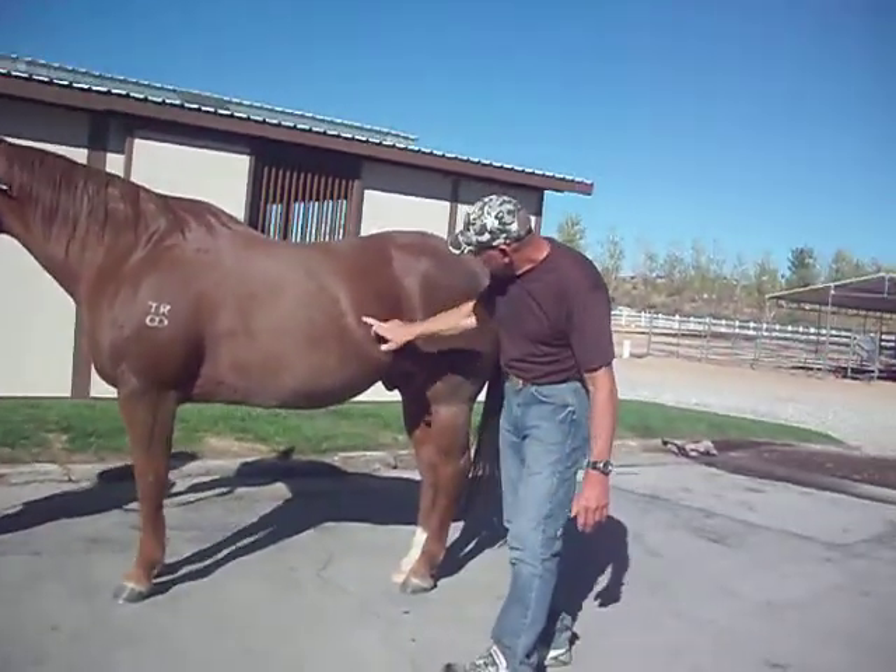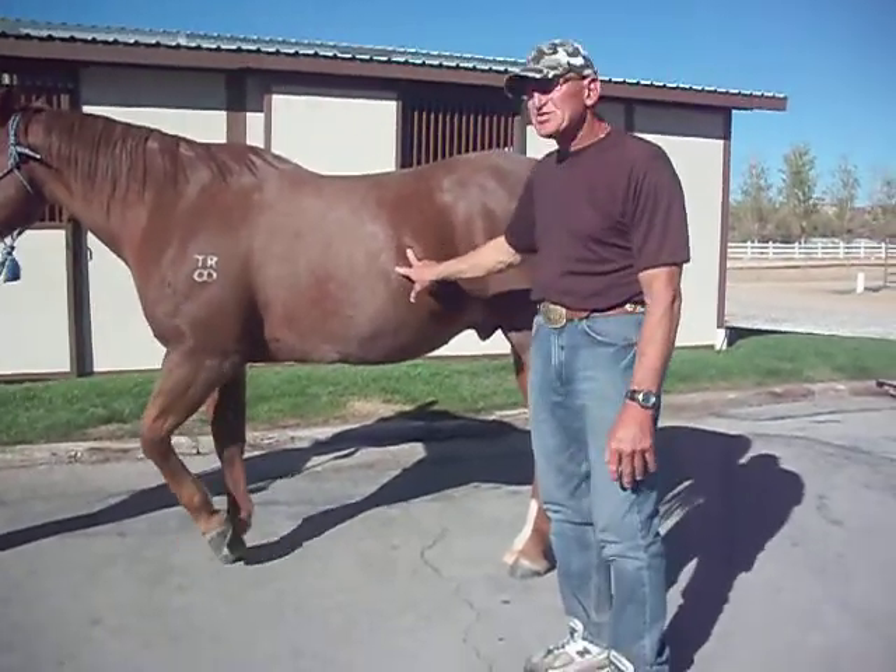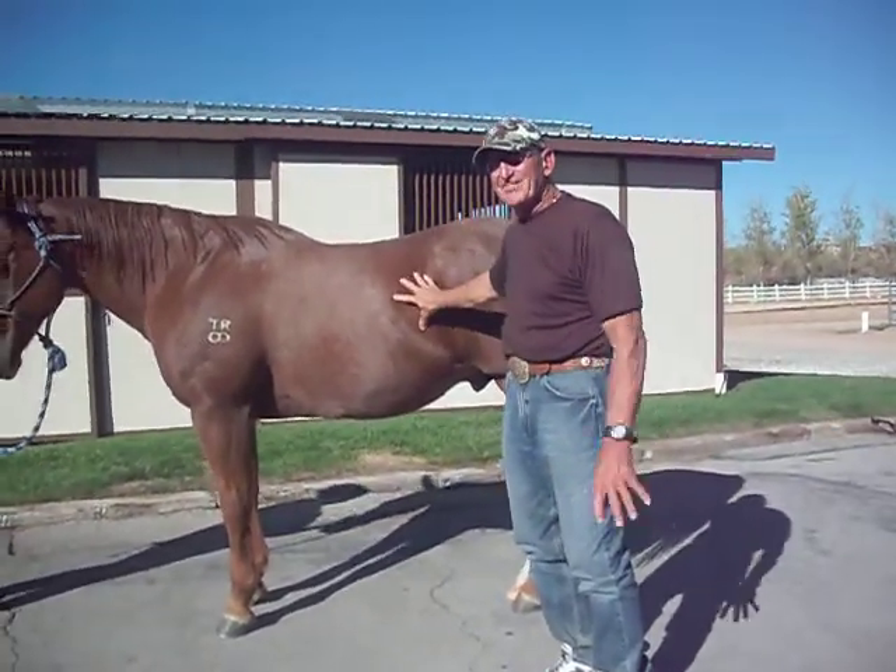When you can see this muscle right here, which is hidden on him, that's a five. You want to see the last two ribs — that's a five. Flat neck, that's a five. That's ideal.